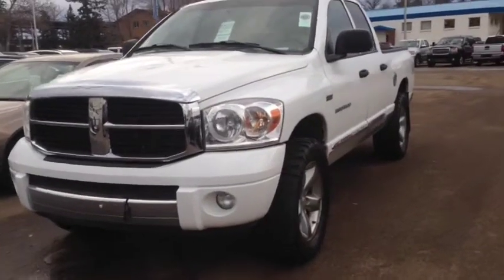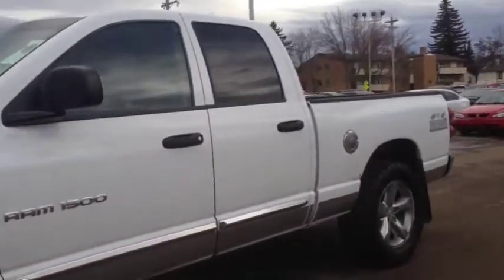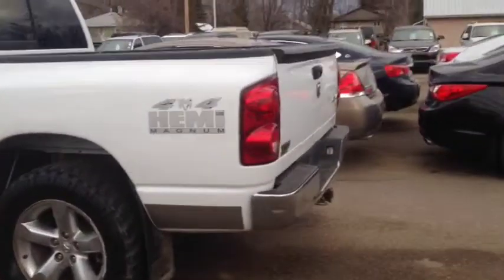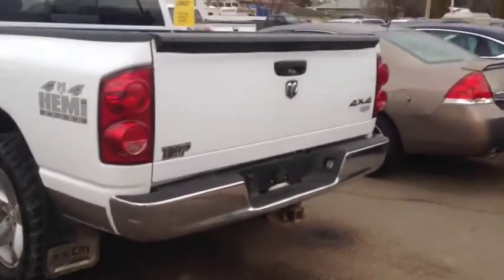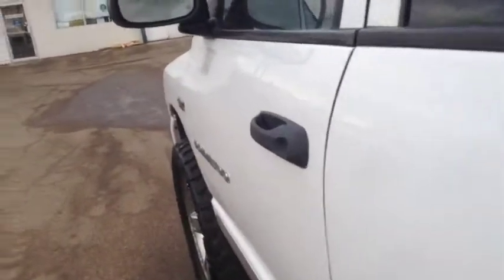Hey everybody and welcome to Brooks Motor Products. Today we have stock number 162933. It's one of our used 2007 Dodge Ram 1500s. It has a 5.7 liter Hemi motor in it paired with an automatic transmission. It is 4x4, it's got a sunroof, it's got all sorts of stuff so let's check it out.